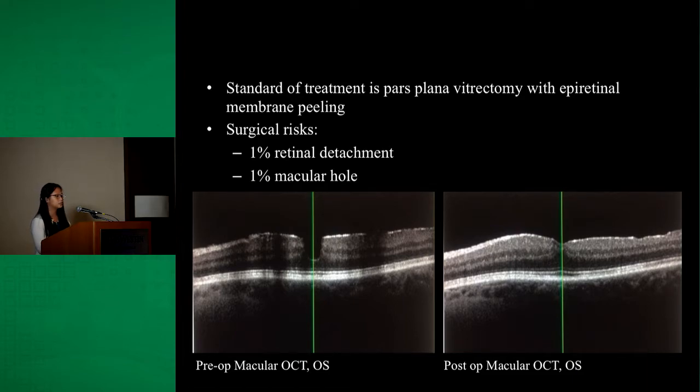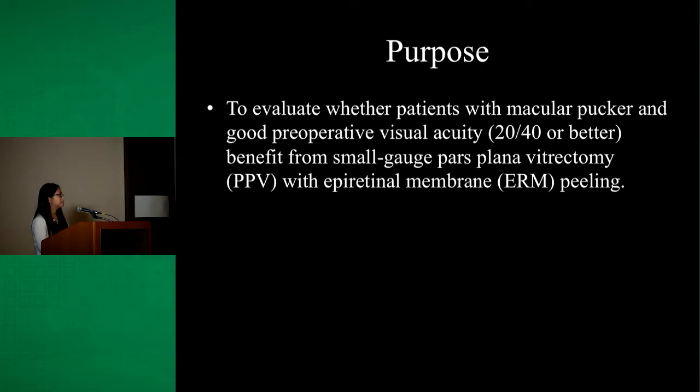Ultimately, the decision regarding surgery requires careful consideration of which patient to operate on and when to operate, particularly in patients with good preoperative vision. The purpose of this study is therefore to evaluate whether patients with macular pucker and good preoperative visual acuity benefit from small gauge pars plana vitrectomy with epiretinal membrane peeling.